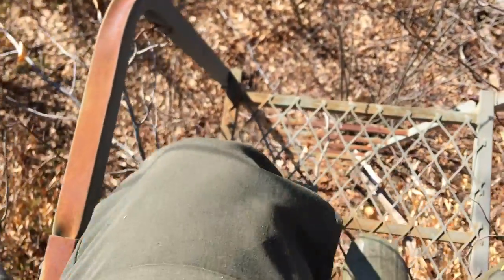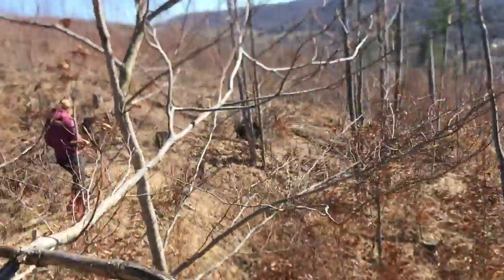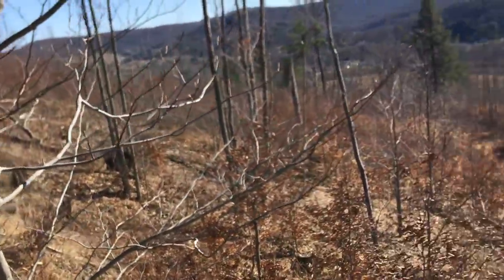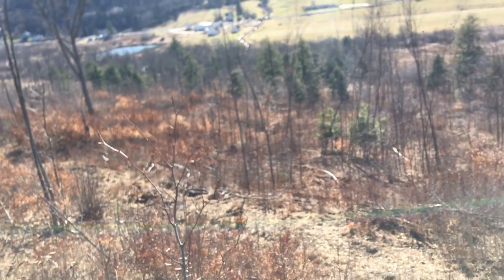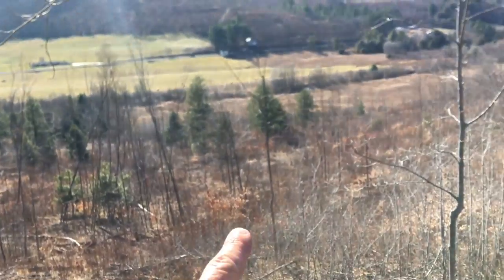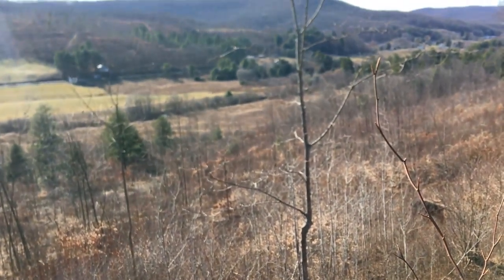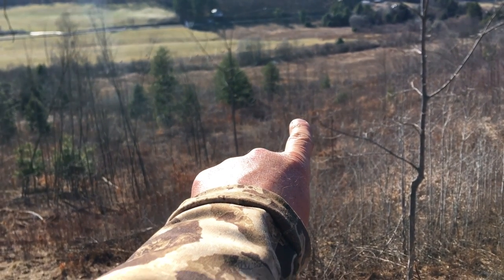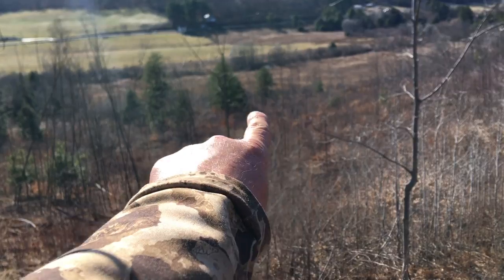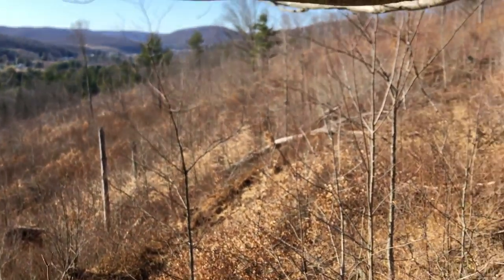Found an old ladder stand on the side of the hill, way up here, pretty high up. Look at this view — you can hunt this whole hillside. You can see all the way down to the field down there; that's a 500-yard shot right there. That right there is the bottom trail. You can see a lot from here.